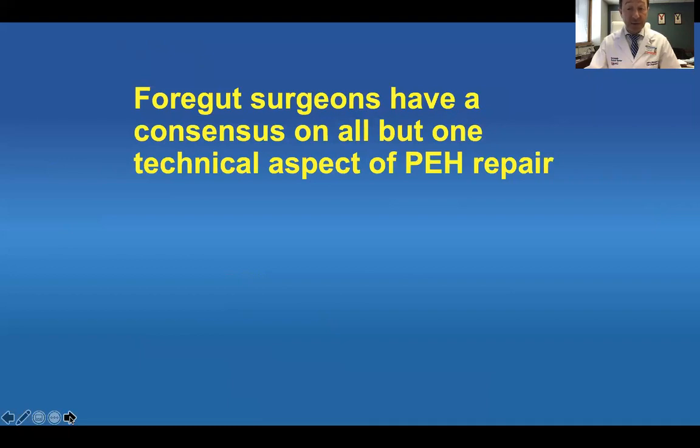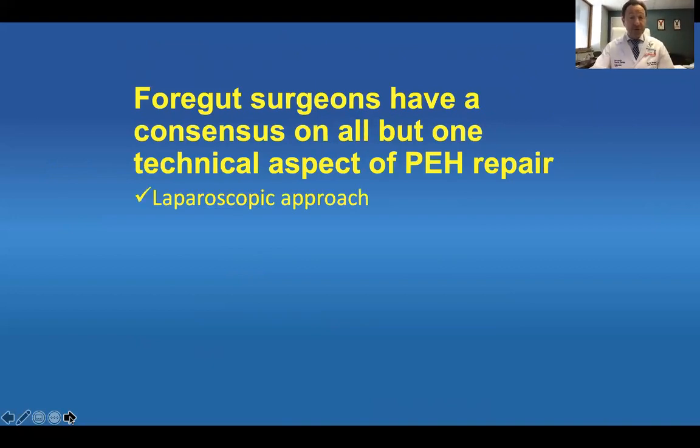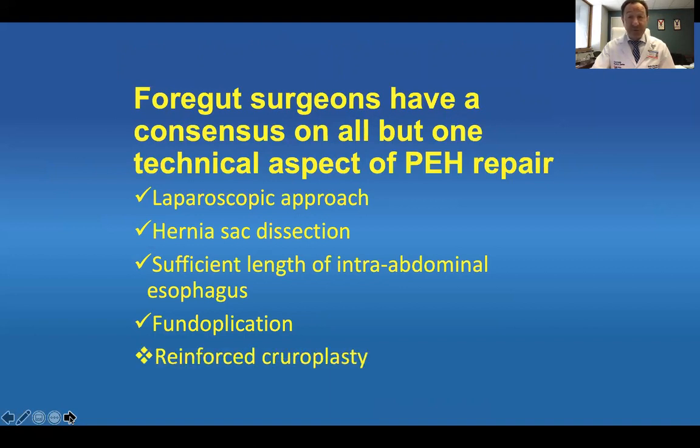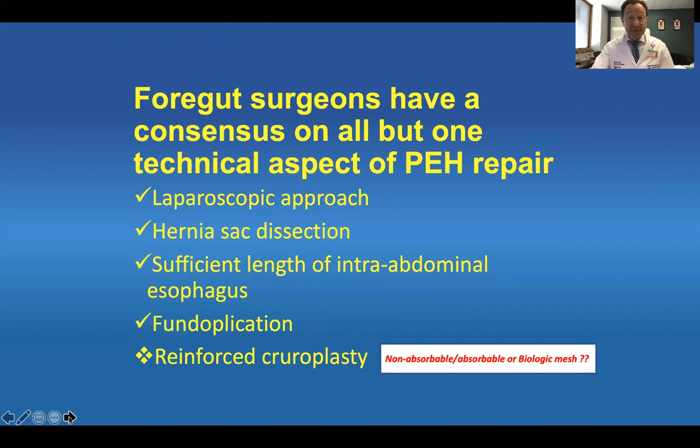Foregut surgeons have a consensus on all but one technical aspect of parasophageal hernia repair. Laparoscopic approach — check. Hernia sac dissection — check. Sufficient length of intra-abdominal esophagus — absolutely needed. Fundoplication — everybody agrees that some fundoplication is important. But very few will agree on the reinforcement of the cruroplasty: how do you do it, and even whether to use mesh at all — non-absorbable or biologic.